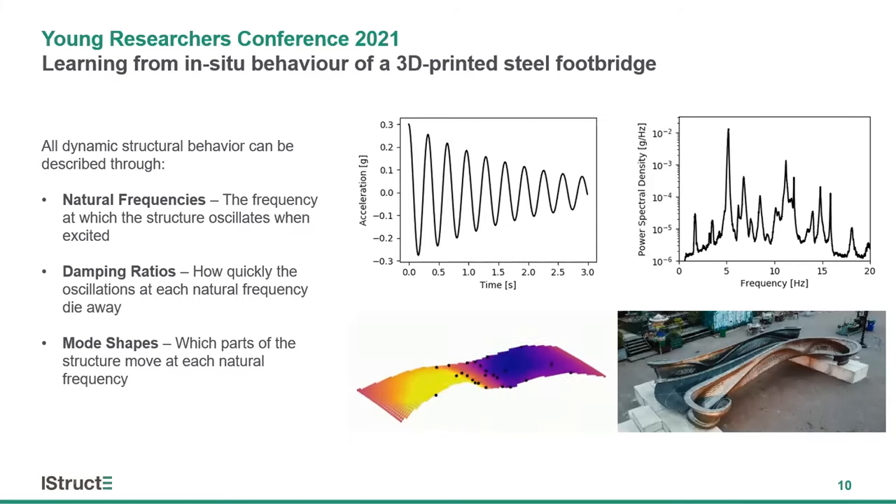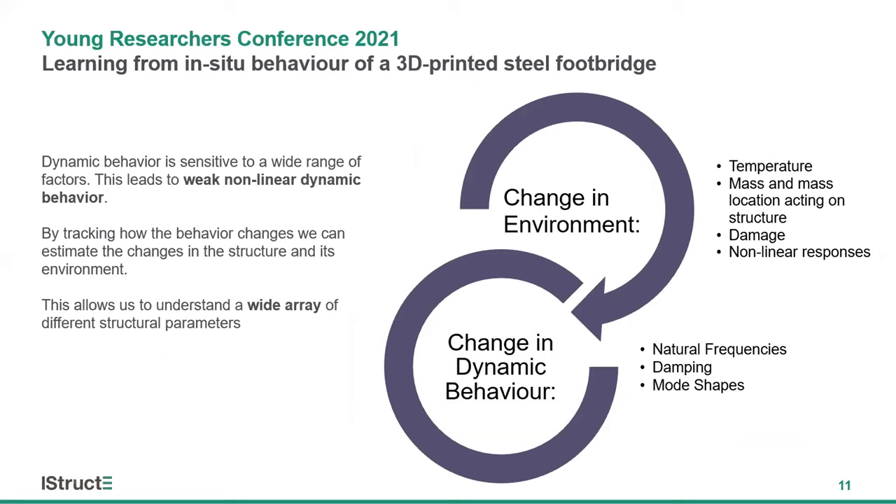What we need to do is convert that raw accelerometer data into estimates of the dynamic structural behaviour, which is defined through three key components: the natural frequencies — the frequency the structure oscillates at when excited; the damping ratios — how quickly those oscillations die away; and the mode shapes — which parts of the structure move at each natural frequency. Dynamic behaviour can tell us far more than simply frequencies and mode shapes. As temperature decreases, material stiffness usually increases, resulting in an increase in natural frequencies. As additional mass is added through soft furnishings, cars, and pedestrians, natural frequencies decrease. Any damage to the structure leads to changes in both mass and stiffness distributions, causing changes in the frequencies, damping ratios, and mode shapes.